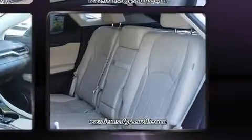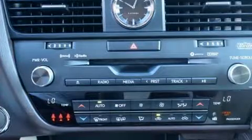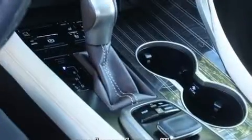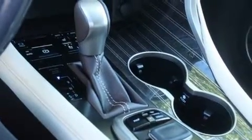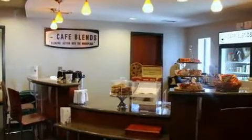A wealth of standard features means that you no longer have to sacrifice, such as cruise control, an automatic dimming rearview mirror, heated front and rear seats, automatic temperature control, a power rear cargo door, lane departure warning, rear wipers, and much more.